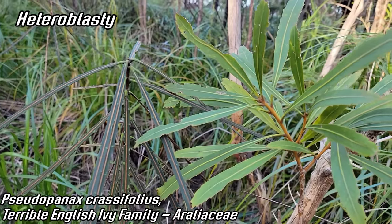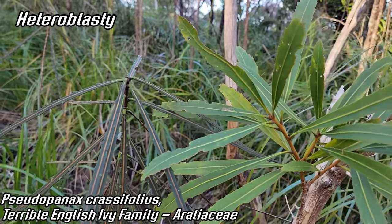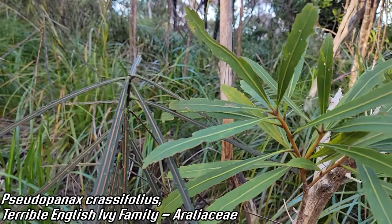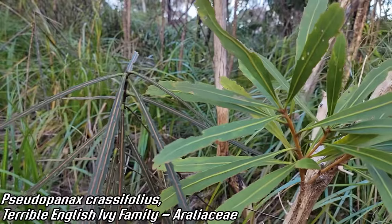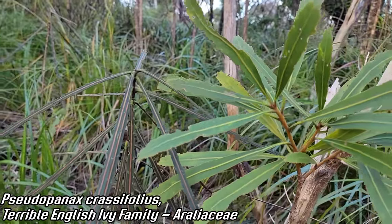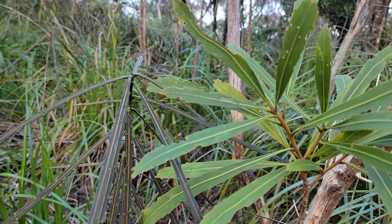Evolution is amazing — how long did it take for this trait to come up, and what is causing it to come up among so many unrelated taxa of vascular plants? Same species, the Pseudopanax. And again, many unrelated species do this — it's called heteroblasty.